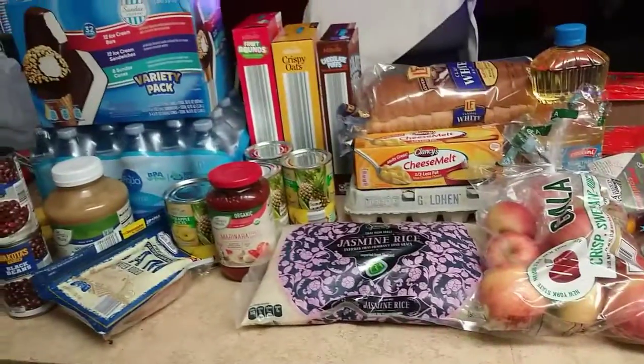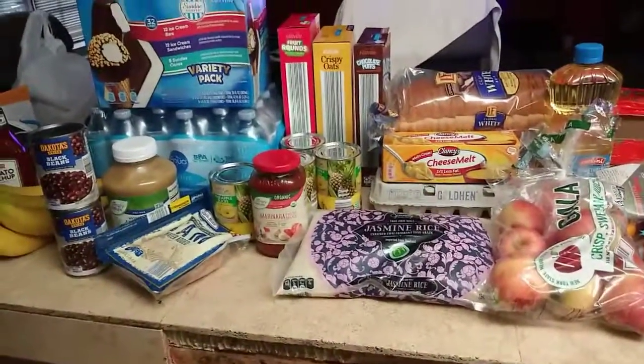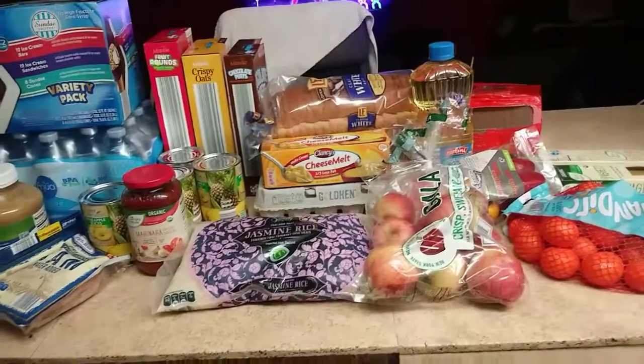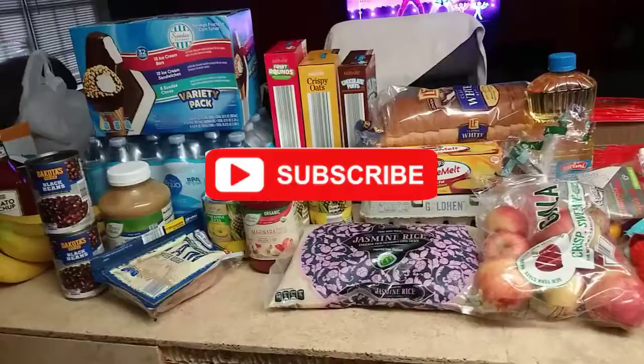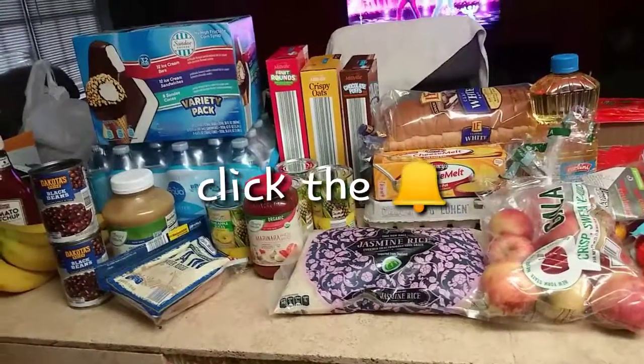I hope you guys enjoyed this grocery haul video. Please let me know if you want to see more grocery haul videos, and don't forget to like, subscribe, and click that notification bell. I will see you guys next time — bye!